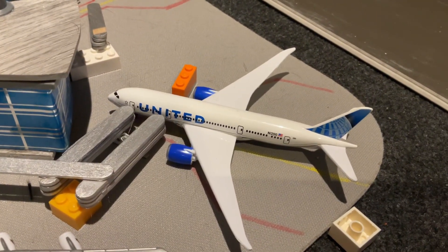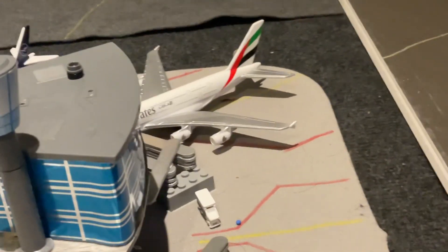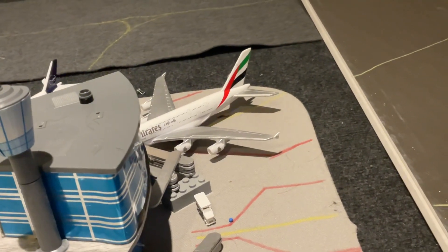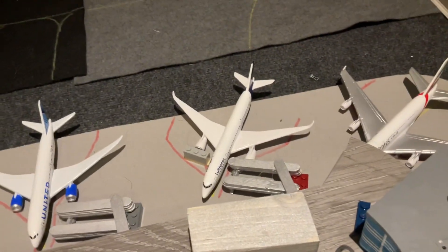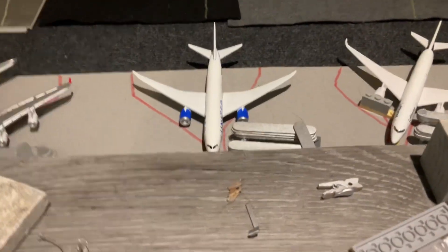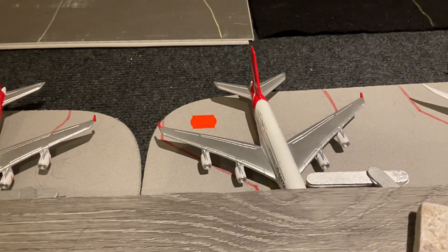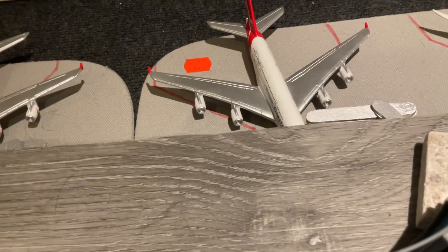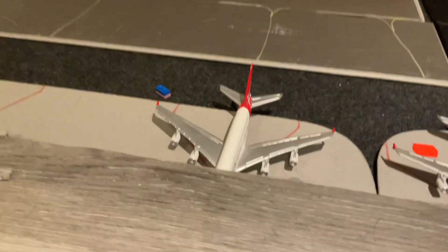We have this United 787 getting ready to depart to Dallas-Fort Worth International Airport. Over here we have another Emirates Airbus A380 heading off to Dubai. Another Lufthansa A350 departing out to Leipzig — I'm not sure if they do that route, but yeah. We have a United 787-10 which will be flying out to Honolulu. A Qantas A380 heading off to Melbourne, and another Qantas A380 heading off to Perth.